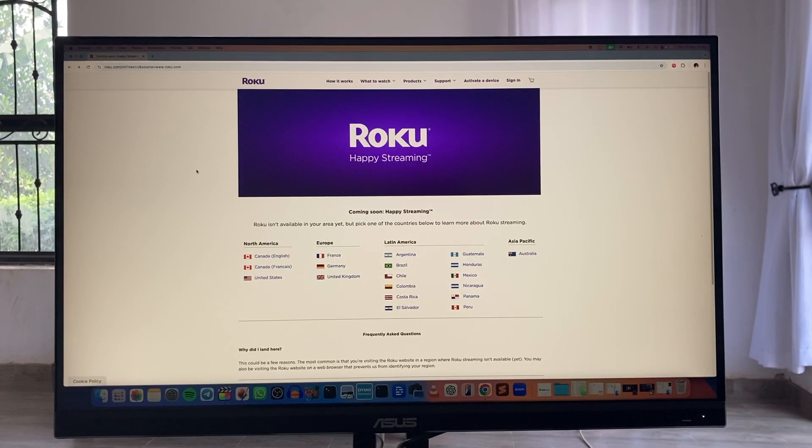Roku is officially supported in several countries including the US, Canada, UK, and Mexico. I will show a full screenshot of all supported countries so you can see the complete list.